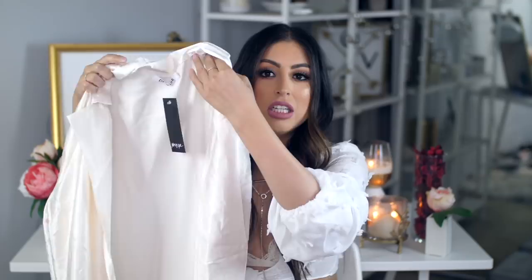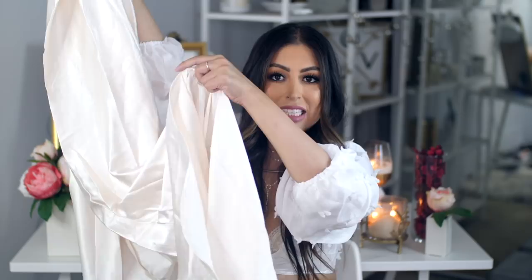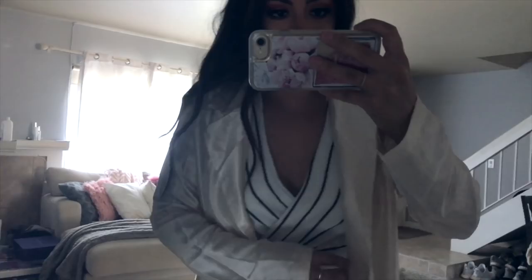The last thing from Nasty Gal is this cream-colored duster. It's a long duster with a little tiny slit at the bottom. I imagine it with shorts and some thigh-high boots — it'll look so cute transitioning into fall, especially since it's lightweight. I got mine in a size 10. Dusters like this are just a must-have in your wardrobe.